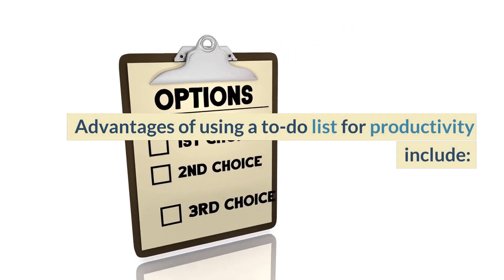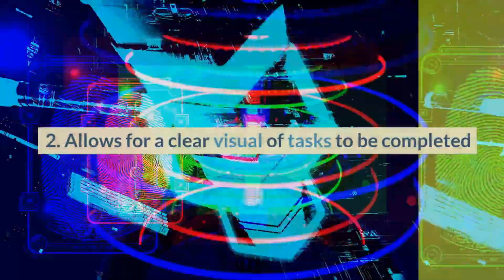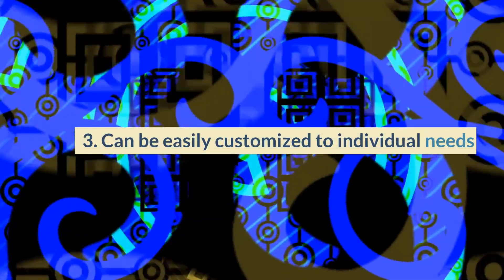Advantages of using a to-do list for productivity include: 1. Helps with organization and prioritization. 2. Allows for a clear visual of tasks to be completed. 3. Can be easily customized to individual needs.